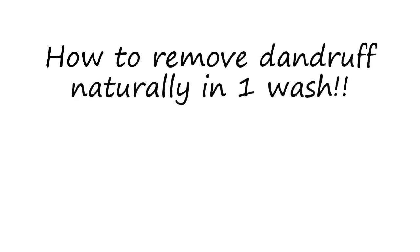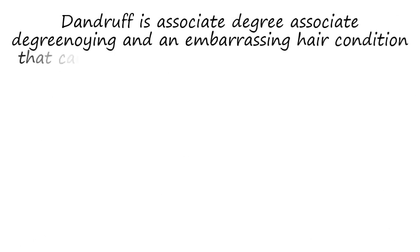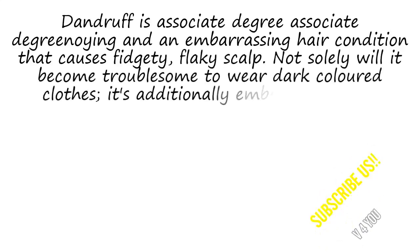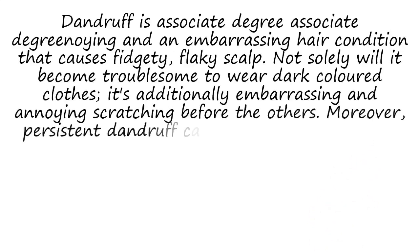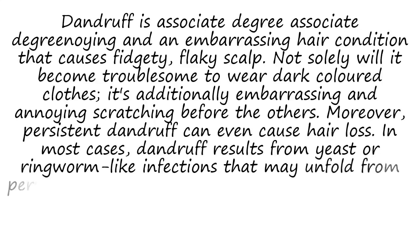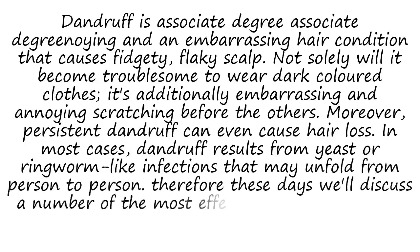How To Remove Dandruff Naturally In One Wash. Dandruff is an annoying and embarrassing hair condition that causes itchy, flaky scalp. Not only does it make it troublesome to wear dark colored clothes, it's also embarrassing to be scratching in front of others. Moreover, persistent dandruff can even cause hair loss. In most cases, dandruff results from yeast or ringworm-like infections that may spread from person to person. These days we'll discuss the most effective ways to get rid of dandruff for good in one wash.